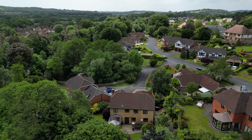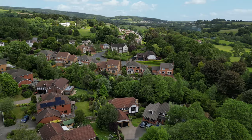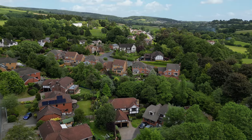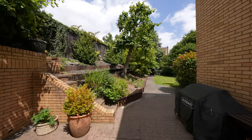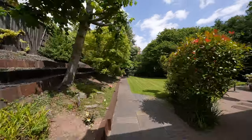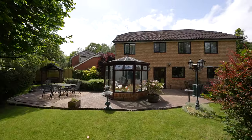Langstone is a highly regarded semi-rural yet residential area, providing easy access to some of the best schools in the locality. Situated to the east side of Newport, within easy access to junctions 23 and 24 of the M4 motorway and a stone's throw away from Newport Retail Leisure Park and the world-famous Celtic Manor Resort.